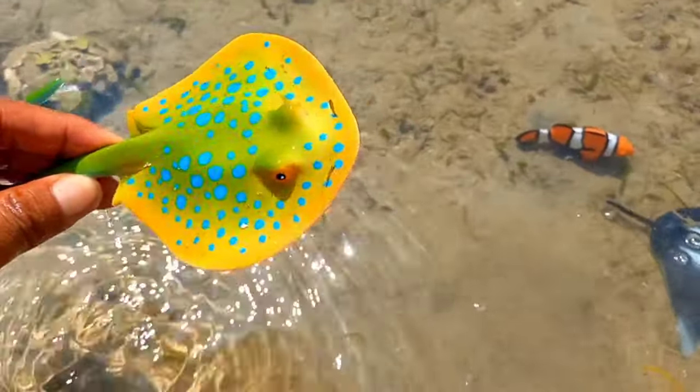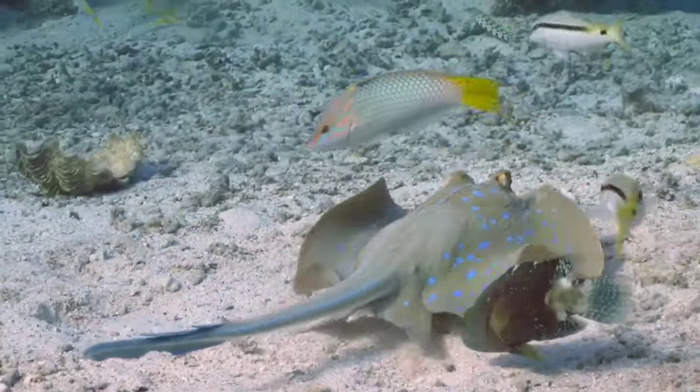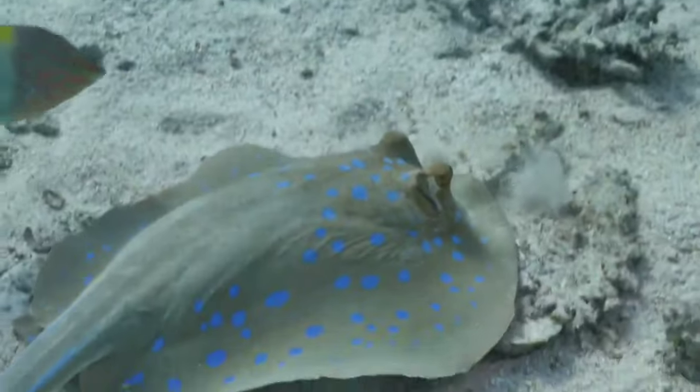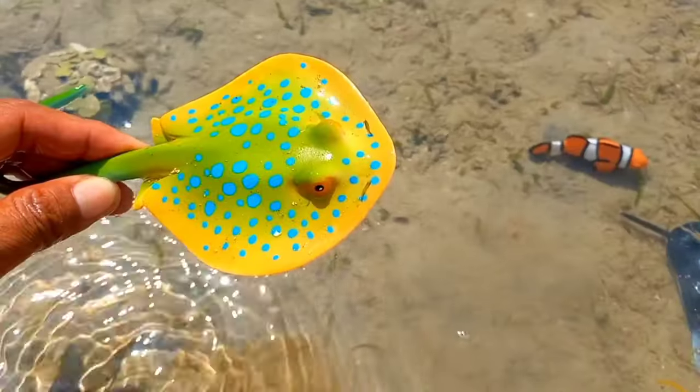This is a blue spotted ray. The blue spotted stingray is not reef compatible, so it needs sand as the substrate, because if any coarser material is used it can scratch the underside of the fish and lead to infection. Its body is spotted.